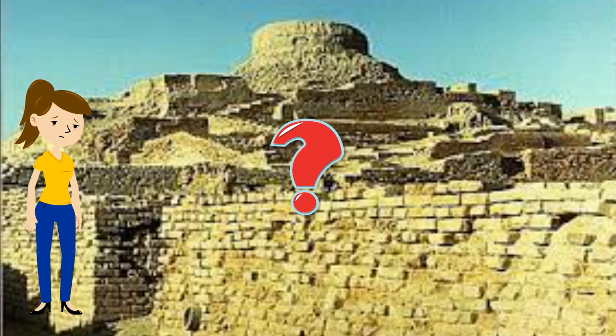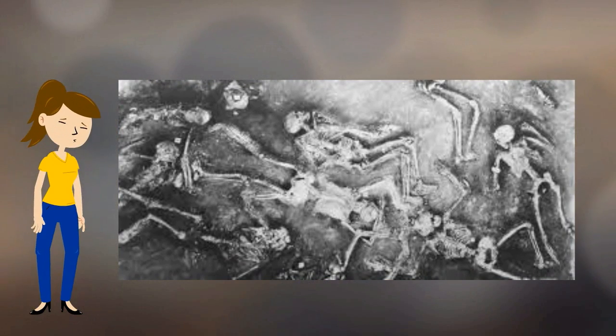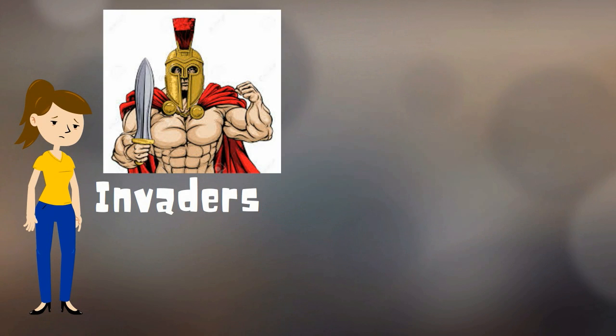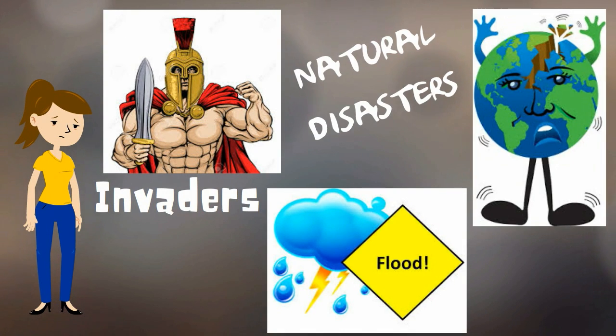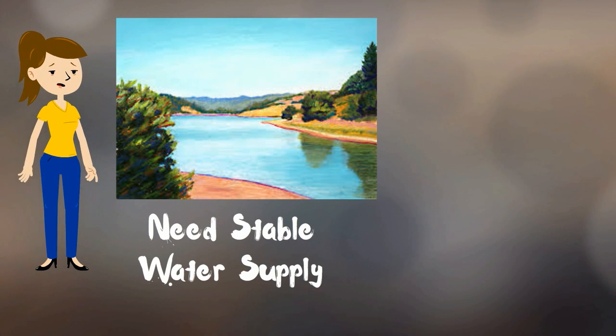So what happened to Mohenjo-daro? How come you've never heard of them? Nobody knows for sure. Some archaeologists think they were conquered by invaders who destroyed their city. Others think natural disasters like floods and earthquakes ruined the civilization. Still others believe the Indus River changed its course and people moved to find a stable water supply.